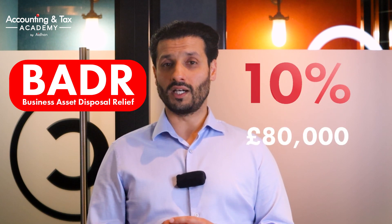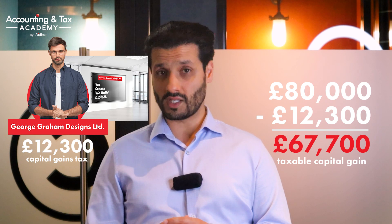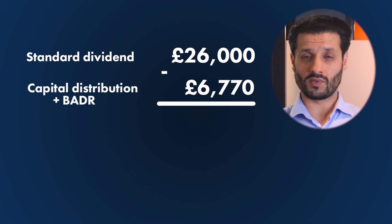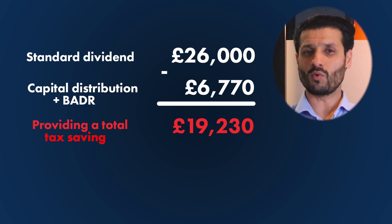Assuming George meets the qualifying criteria, BADR is a capital gains tax relief, so the capital gains tax rate is flattened out to just 10% for the entire £80,000. This is after George gets his capital gains tax allowance for the year of £12,300, so the taxable part is £80,000 less £12,300, which equals £67,700. By going down the MVL route and applying BADR, George pays just £6,770 in tax, compared to £26,000 in dividend tax — a total tax saving of £19,230, which is a whopping 74% tax saving.